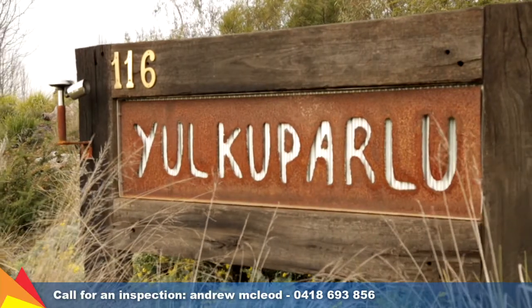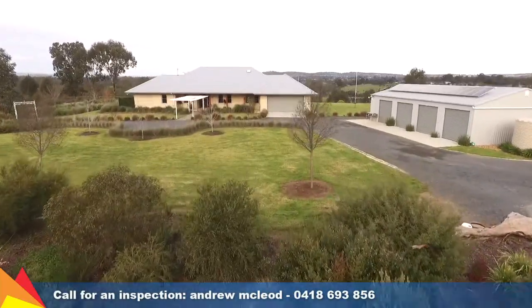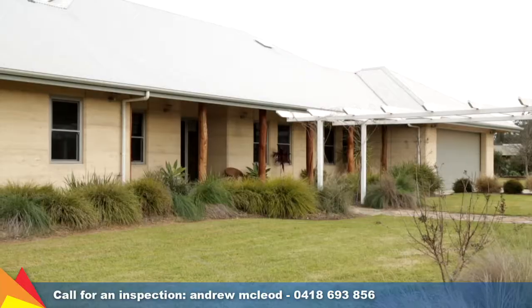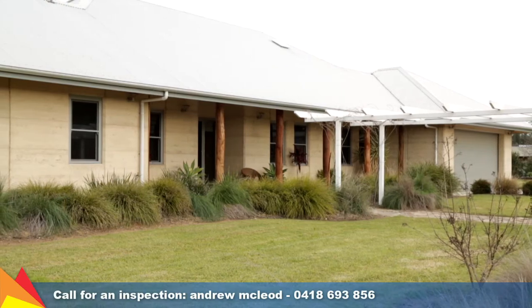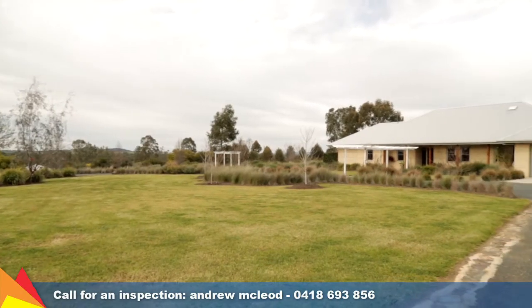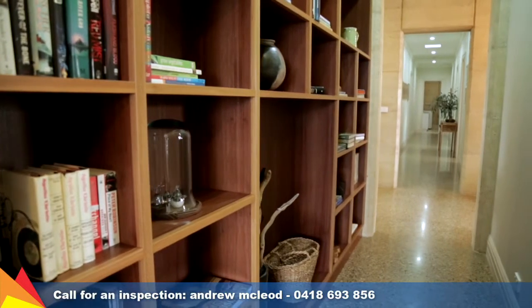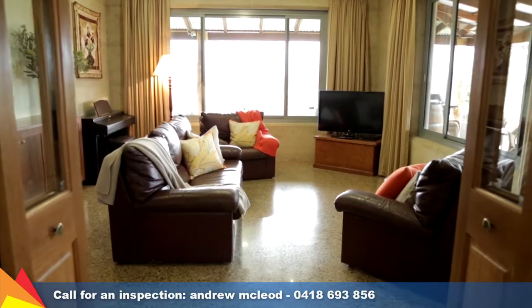Bearing the Aboriginal name for the River Red Gum, this unique owner-designed homestead revels in magnificent views and embodies a beautiful rustic and earthy quality that belies its luxurious appointments. The home has been smartly and ecologically designed with year-round comfort in mind.